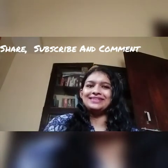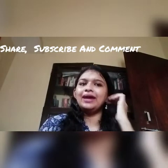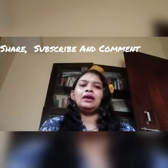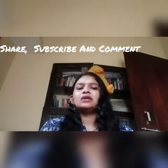Hi guys, welcome back to my channel, hope you're doing good. Today I'm going to review the Alps Goodness Rose Toner. Before I start the review, I'm going to share a few things.